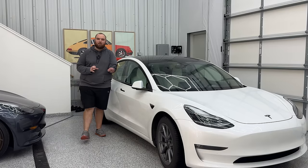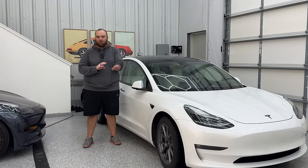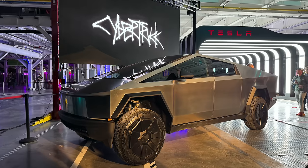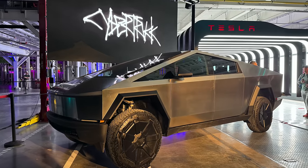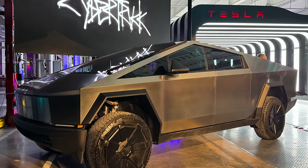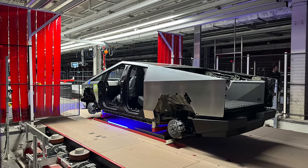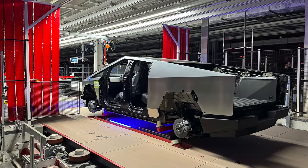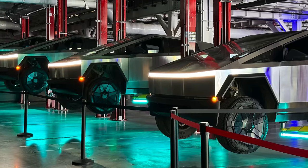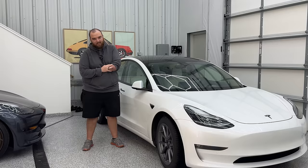The Tesla Cybertruck has probably been one of the most talked about and hyped vehicles I have ever seen hit the consumer market. Recently, just last week, I was able to have the opportunity to go down to Giga Texas and actually see these things up close, check out the production line, as well as see all of the consumer vehicles that were handed out at the Cybertruck delivery event in Austin, Texas.